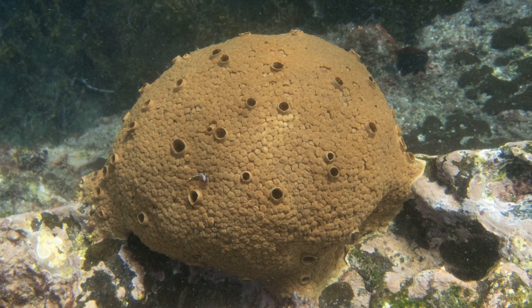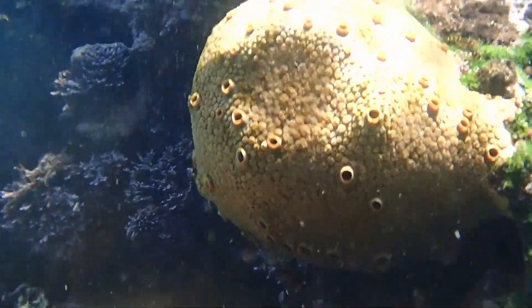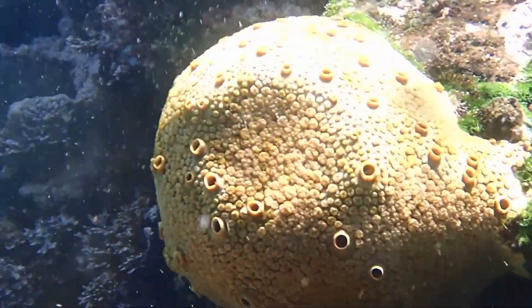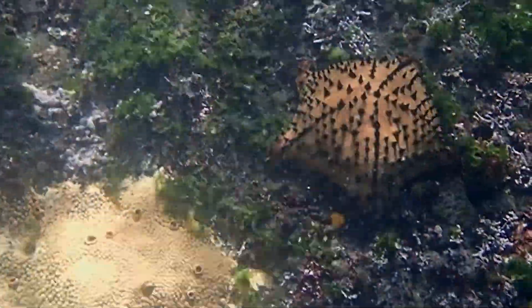They accomplish this both chemically and mechanically. They use chemicals to dissolve the material and then mechanically wash away the microscopic chips, slowly spreading holes and tunnels within the shell or coral skeleton.